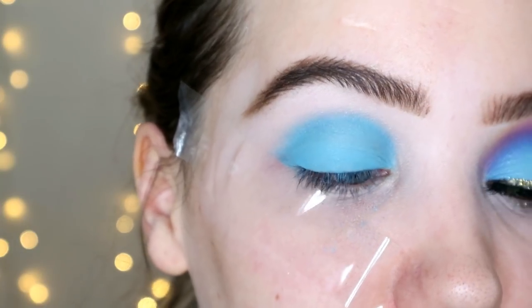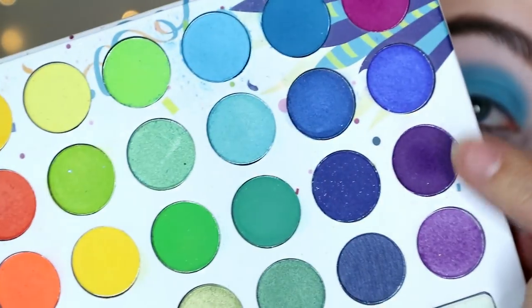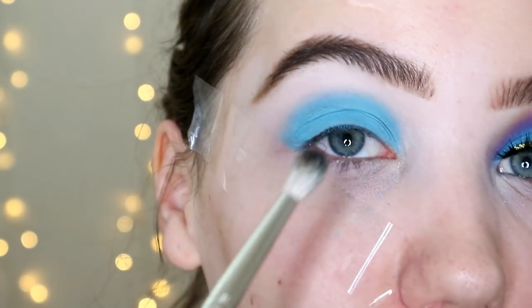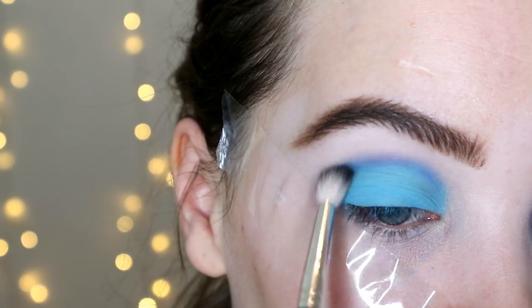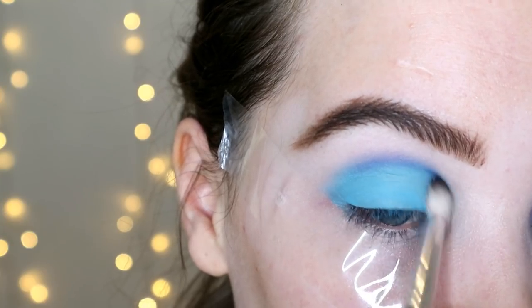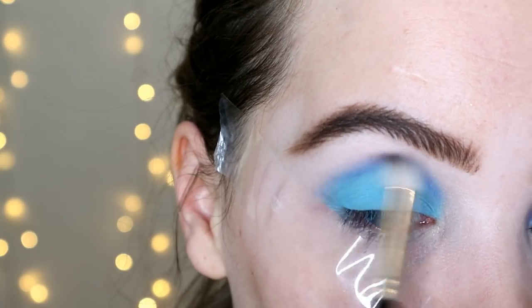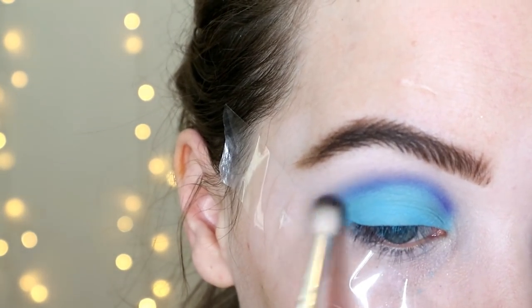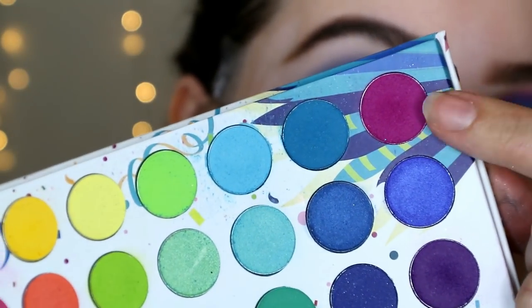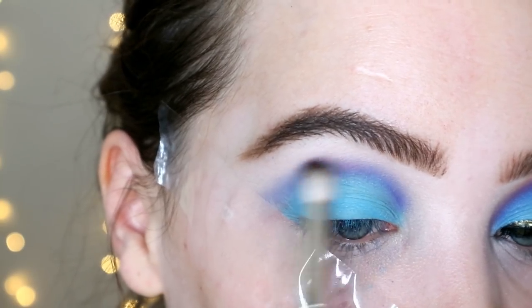Don't worry about the lid if any of the blue falls off during blending — we can go back and reintensify it. Then I'm going in with this deep purple on the same A25 brush and going around the edge with it. This is actually a really quick look; I was quite surprised on my other eye how quick I did it. Then I'm taking this much brighter purple, scrubbing my brush on a makeup towel, and going around the top with the brighter purple.